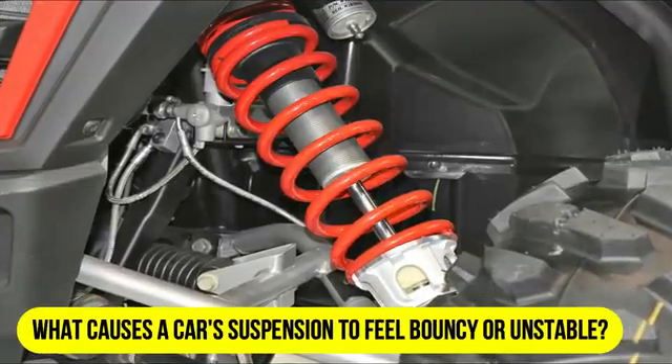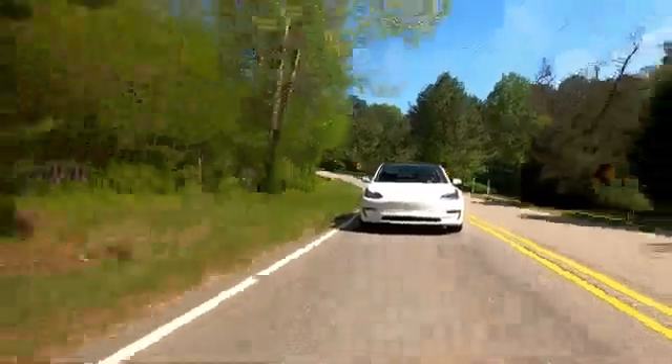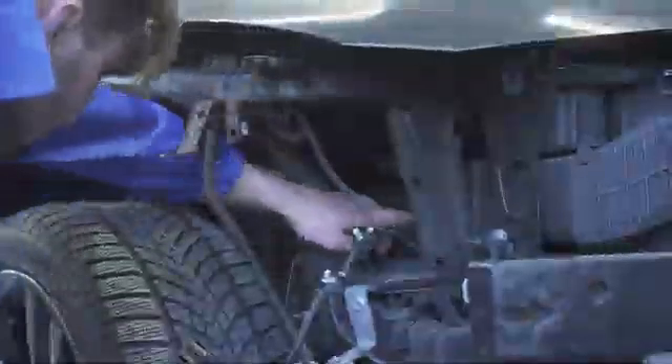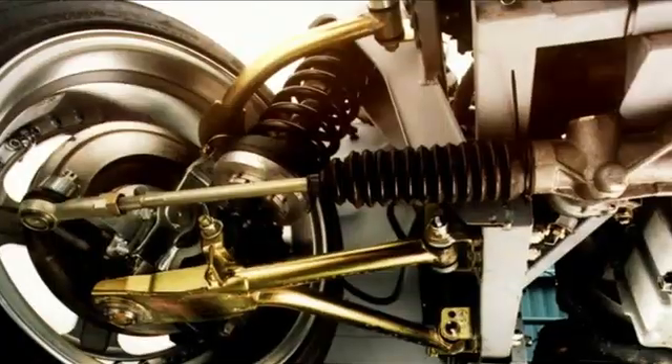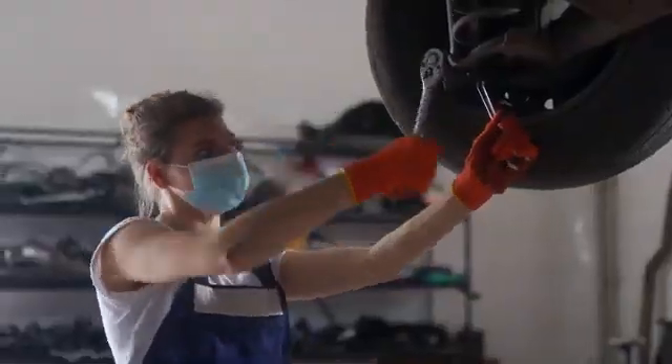What causes a car's suspension to feel bouncy or unstable? A car's suspension system is responsible for providing a comfortable and stable ride by absorbing shocks, maintaining tire contact with the road, and supporting the weight of the vehicle. When a car's suspension feels bouncy or unstable, it can indicate various underlying issues that need attention. In this video, we'll explore the common causes of a bouncy or unstable suspension and how to address them.